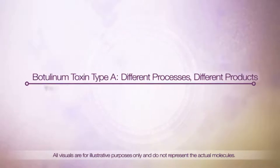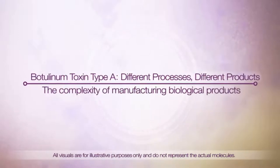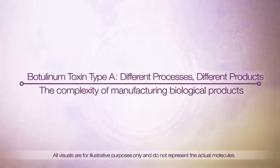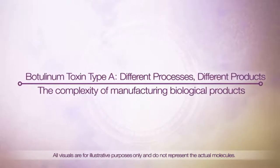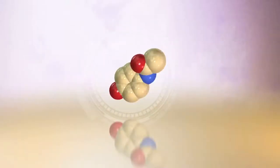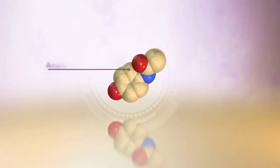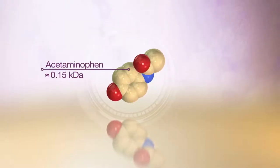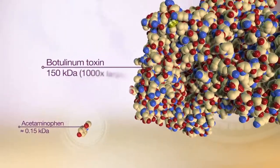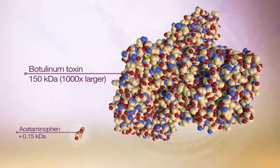This video will explain how the complexity of manufacturing biological products or biologics results in characteristics that are specific to each available botulinum toxin type A product. Conventional therapeutic molecules such as acetaminophen are made from standard chemicals and reagents and tend to have a low molecular weight. In contrast, biologics such as botulinum toxin type A are dramatically larger and more complex.